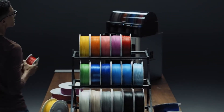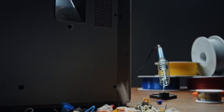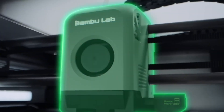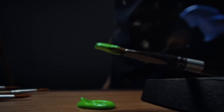By reducing material waste to nearly zero, this innovation not only lowers operating costs but also makes additive manufacturing significantly more sustainable. Perfect for industrial production, prototyping, and complex multi-material designs, the Vortex Zero Purge sets a new benchmark for speed, accuracy, and environmental responsibility in modern 3D printing.